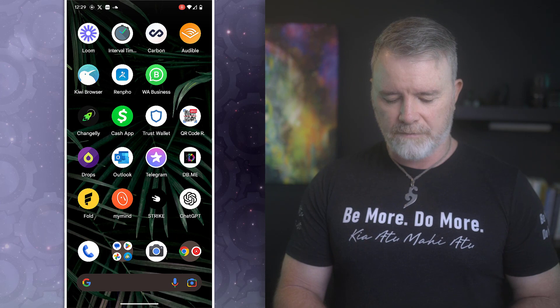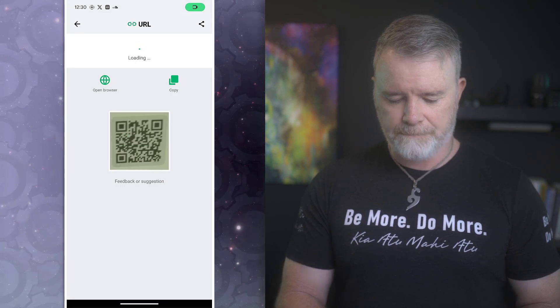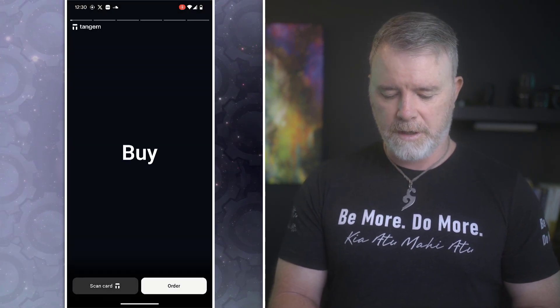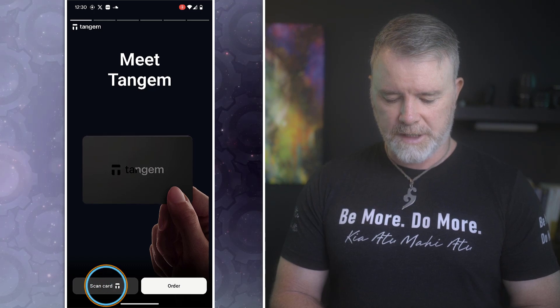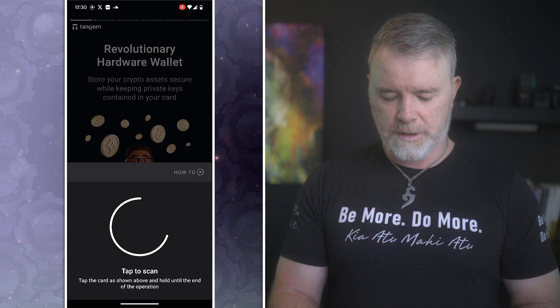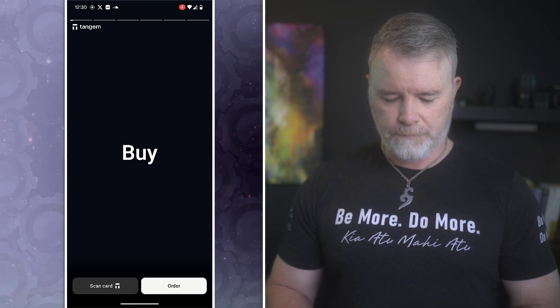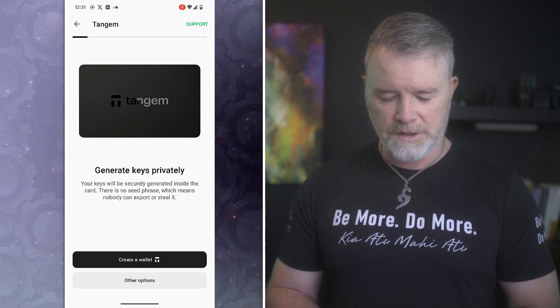I've got the little card here which has the scan QR code. I'm going to use my phone to scan it, click on that link, and it takes me to the app store. Installing Tangium now — that's installed, let's open it up. At the bottom it's the same as the 1.0 setup. I'll click on scan card, then tap to scan. I'm just picking one of the three cards. Now it says 'generate keys privately — your keys will be secured, generated inside the card. There is no seed phrase, which means nobody can export or steal it.' And I can see there are other options under 'create wallet.'